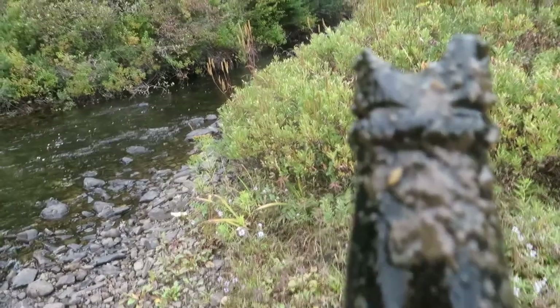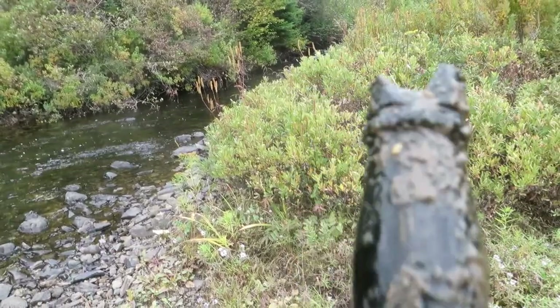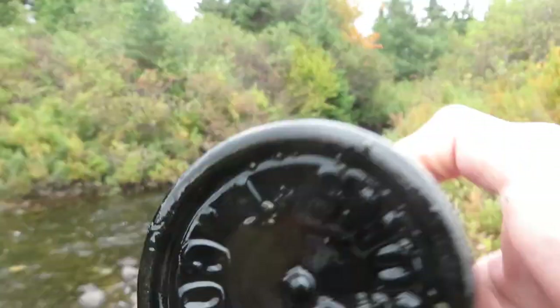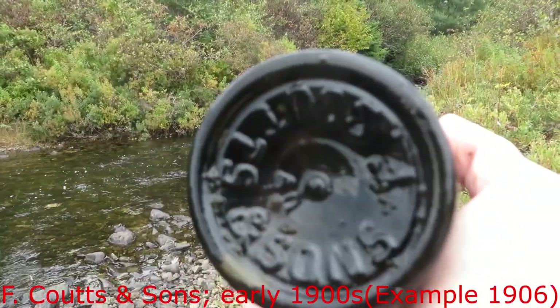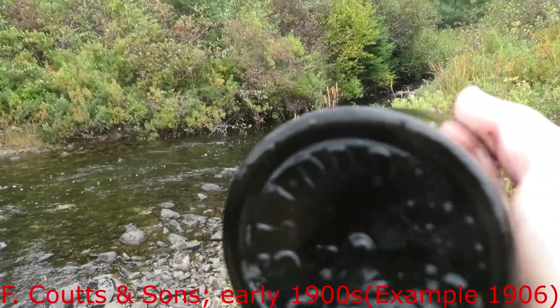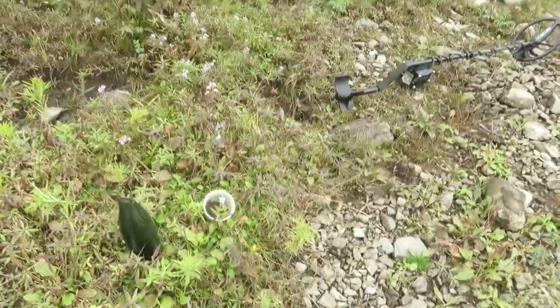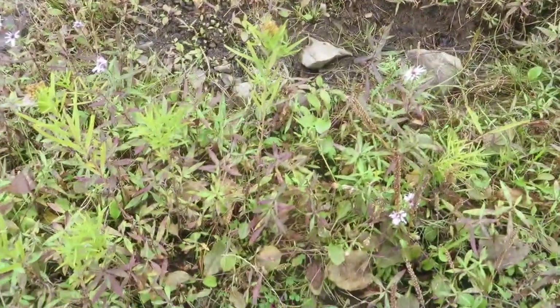I managed to get the bottle — it's almost fully intact, just got a couple of chips on top. Underneath it says 'Coots and Sons,' I believe. Awesome! This and that mug are keepers for sure. I'm gonna even bring this one home. Let's find some more.